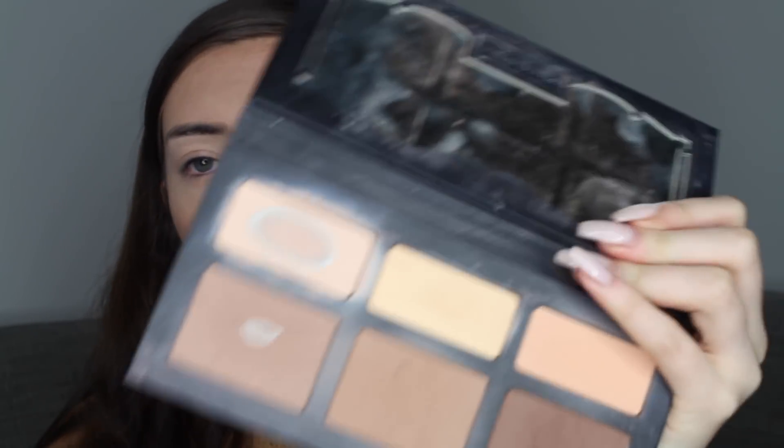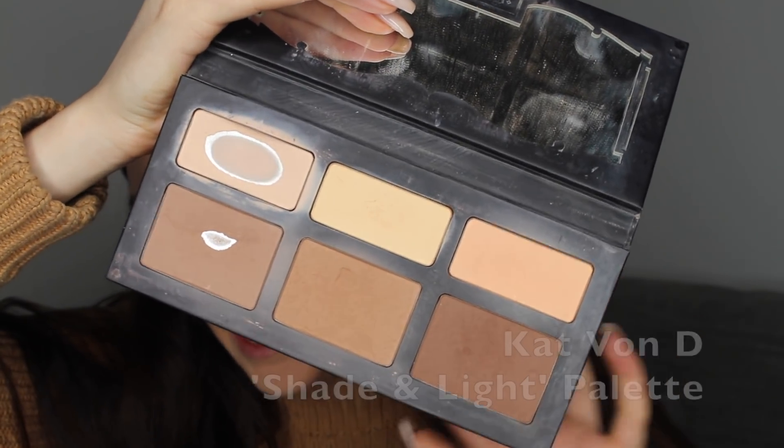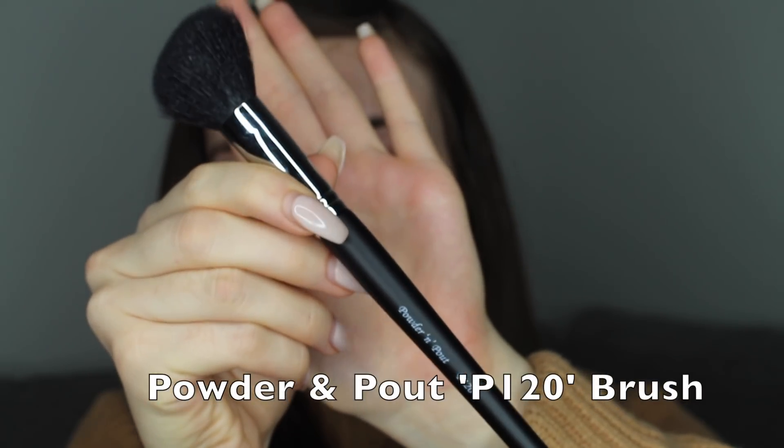Baking basically sets the skin a lighter colour underneath the cheekbone. I'm a little scared to bake under the eye because I feel like powder will get stuck in there. After a minute or two I come back with my Powder and Pout P120 brush and wipe away the powder. Next I go in with my powder bronzer, which is the Kat Von D Shade and Light Palette — I'm obsessed with it. It comes with three highlight colours on top and three bronzer colours on the bottom. I'm going to use the lightest bronzer colour, again using the same P120 brush.